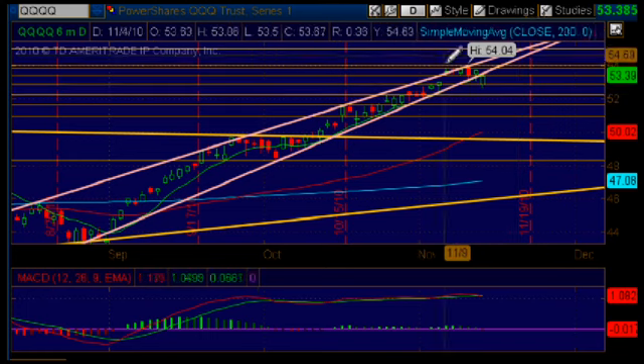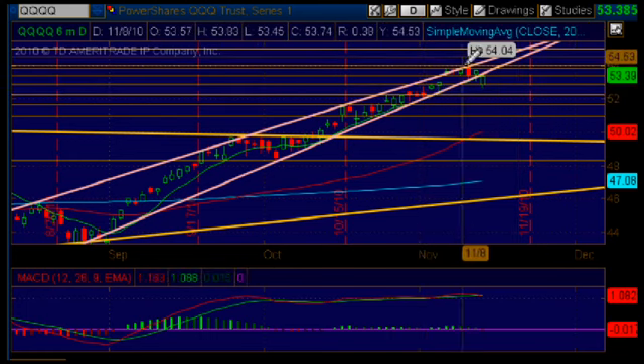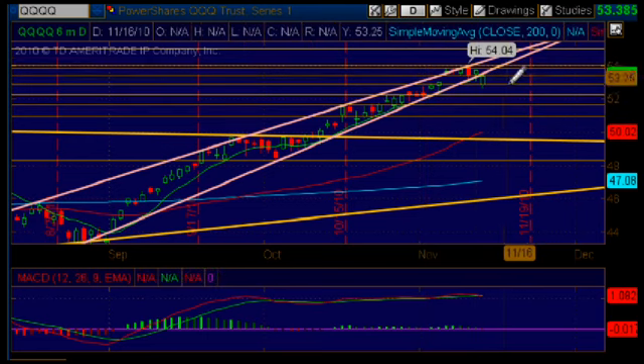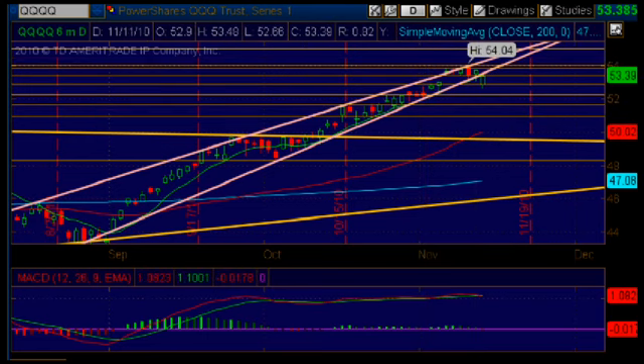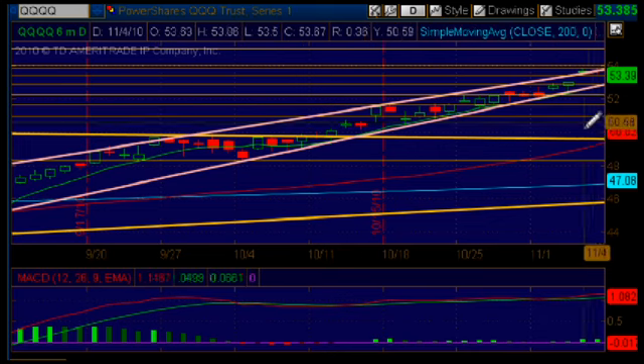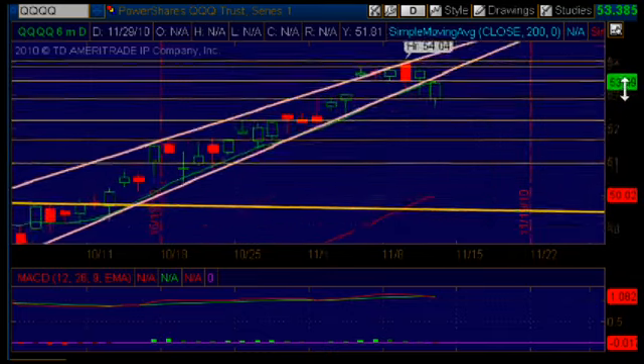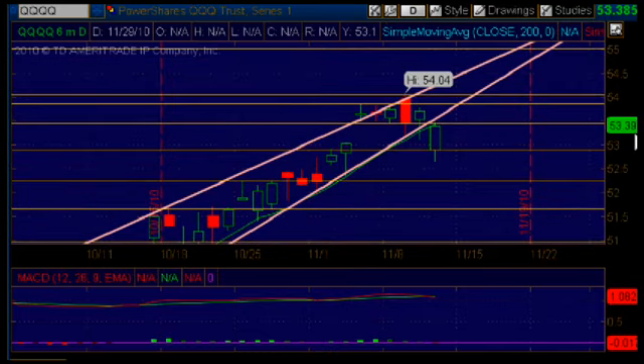Let's take a closer look at this high base that we see here at the top of the rally — actually at the highs — and see what actually happened there today. Let me zoom in here a little bit so you can better see the actual setup.